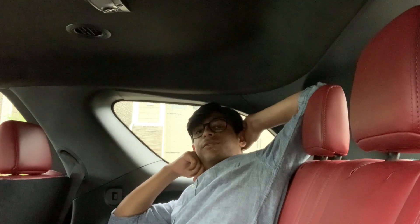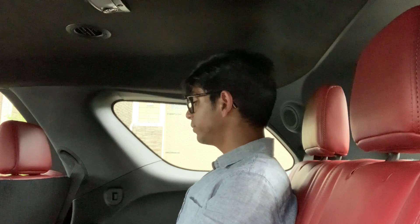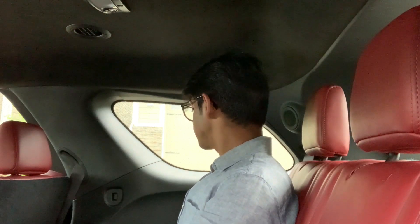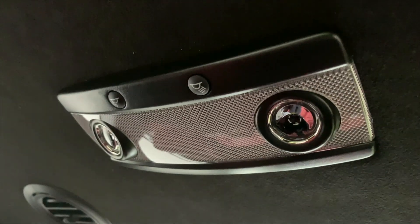Since the Durango is a three-row crossover, I wanted to start off in the third row. Sitting normally, as an individual who is 5'11", I have about 3 inches of knee room and about 4 inches of headroom. That is quite exceptional. I believe the Durango, in terms of third-row comfort, beats most full-size SUVs — keep in mind that this is mid-size, not full-size. We have two cup holders, two air vents, two lights, and two speakers.